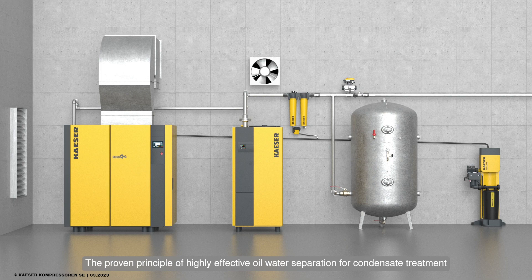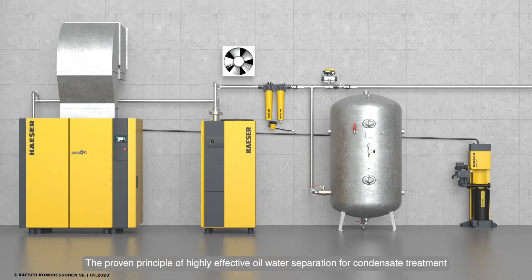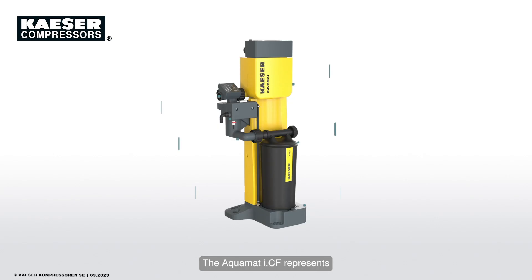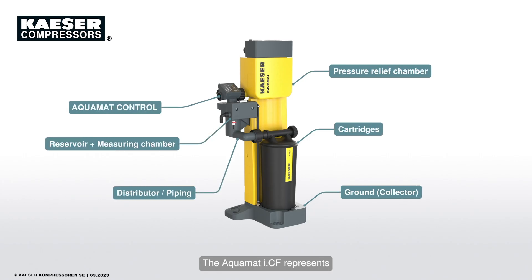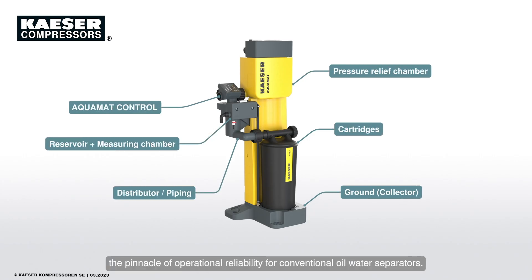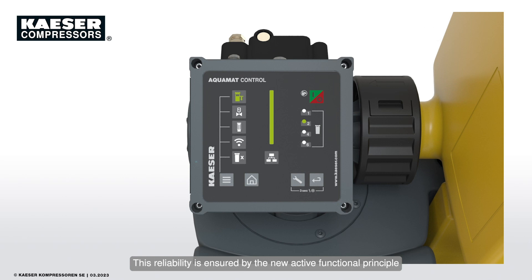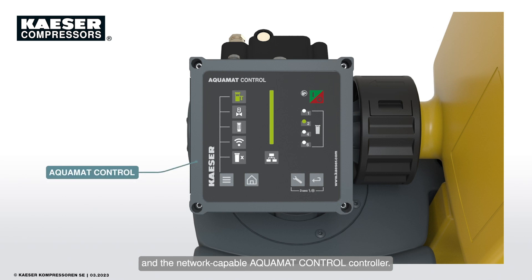The proven principle of highly effective oil-water separation for condensate treatment has been perfected with new technology and innovative concepts. The Aquamat ICF represents the pinnacle of operational reliability for conventional oil-water separators, ensured by the new active functional principle and the network-capable Aquamat Control controller.